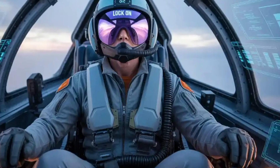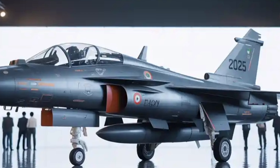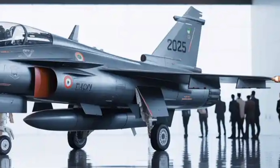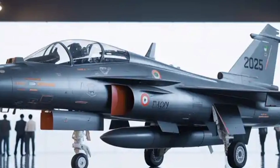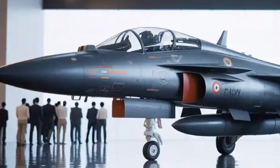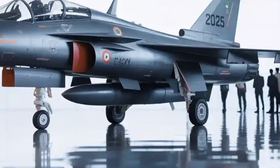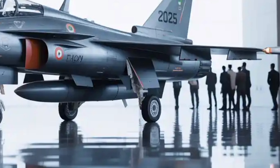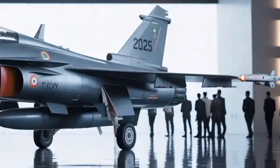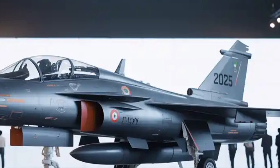A key leap forward in the Mk2 is its avionics suite. The cockpit is outfitted with a panoramic touchscreen display with intuitive control logic, a holographic head-up display (HUD), hands-on throttle and stick (HOTAS) controls, and advanced digital flight control systems. The mission computer is built with high redundancy and cybersecurity considerations. The aircraft is equipped with an indigenously developed active electronically scanned array (AESA) radar, which offers better tracking, target resolution, and jamming resistance than the mechanically scanned radars of the past. The radar has been integrated with an indigenous electronic warfare suite that includes radar warning receivers, jammers, and countermeasure dispensers for chaff and flares.